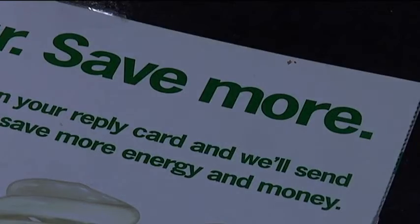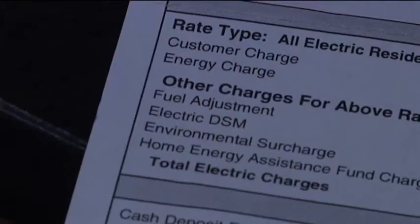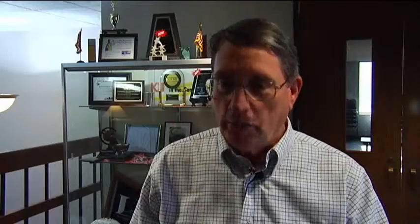Customers should take advantage of the offer because they're already paying for them. It's paid for by a line item that appears on the bill, which is called DSM charge. That DSM charge helps pay for all those energy efficiency programs that we offer to our customers.